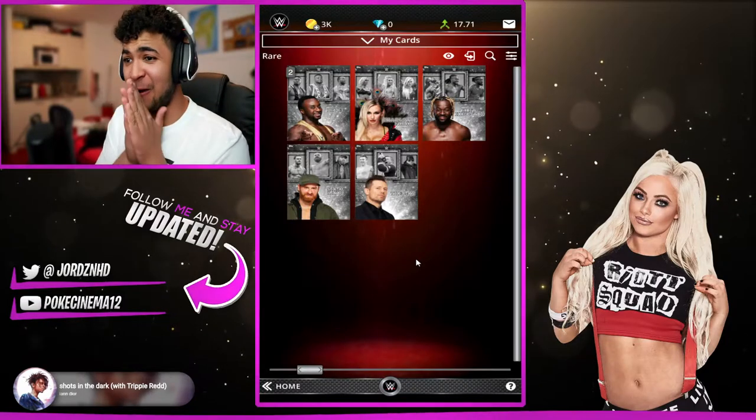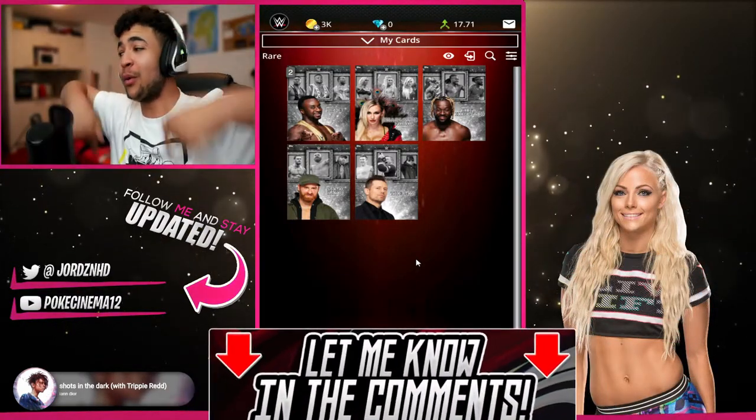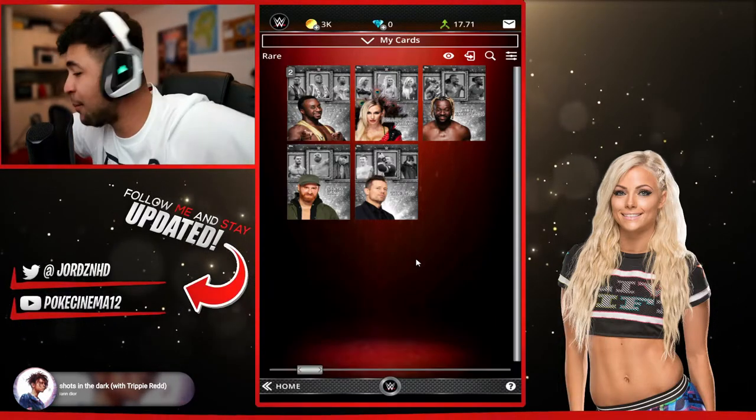And we managed to get six rare silvers, so I am super, super gassed with that. Let me know in the comments what you guys got when you guys open these packs. With that being said, I'll see you guys in my next video very, very soon. Peace.